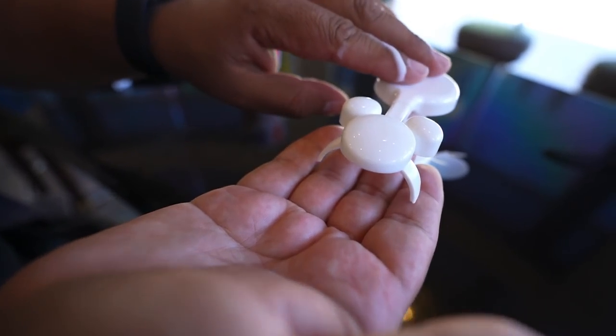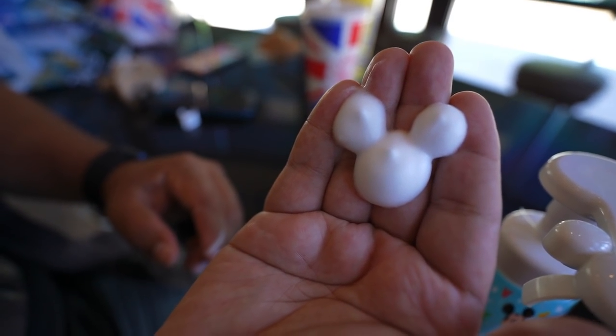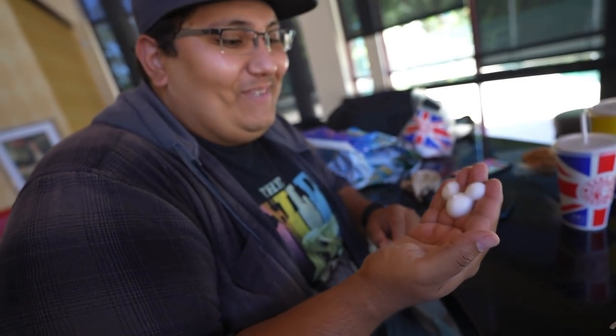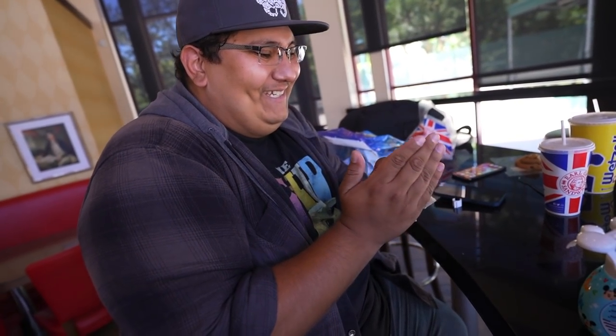We just finished our meal over here at Earl's Sandwich. Before we go to Sprinkles Cupcakes, I'm going to show you guys how the soap dispenser works. That came out so cool — that's awesome. I'm really glad we bought this, it is so cool. Definitely, if you guys can find one of those Mickey hand soap dispensers, definitely get one because they're so cool.